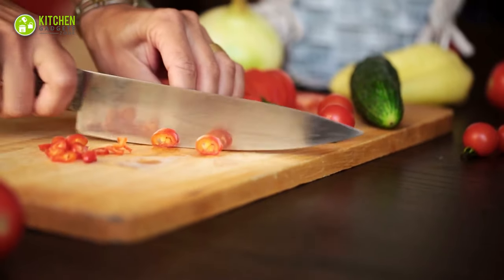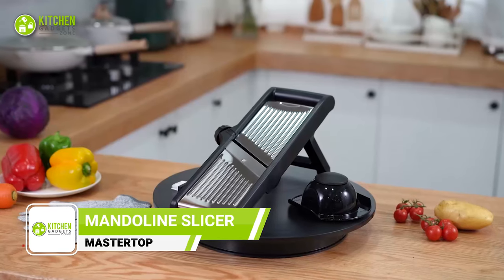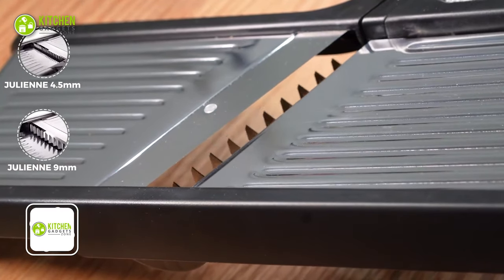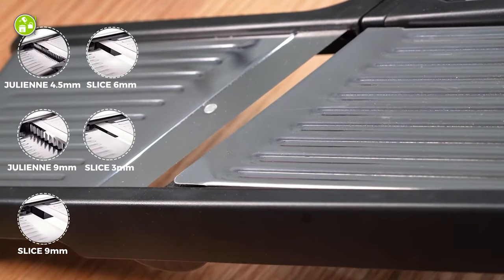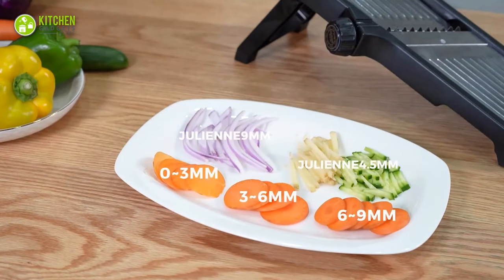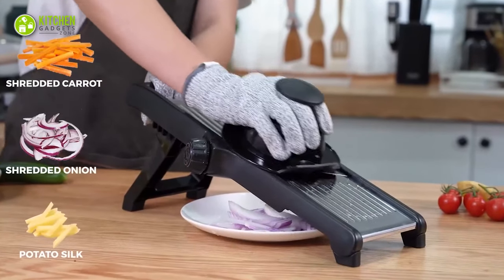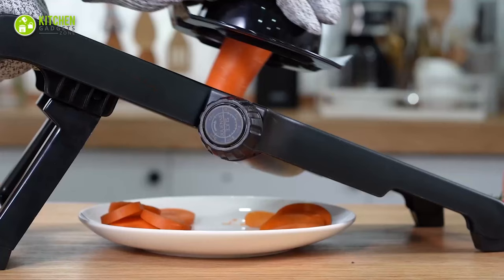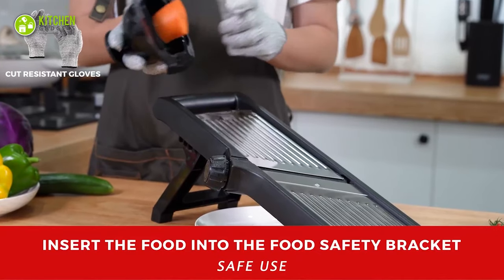Not feeling like chopping veggies with a knife? Get ready to revolutionize your kitchen with the Master Top Mandoline Slicer — the ultimate tool for all your slicing needs. This adjustable stainless steel food slicer is perfect for slicing veggies, onions, potatoes, fruits, and even making french fries and potato chips. The slicer features an adjustable blade for thickness control, allowing you to create perfect slices every time. Plus, the included cut-resistant gloves make slicing even safer and more efficient.